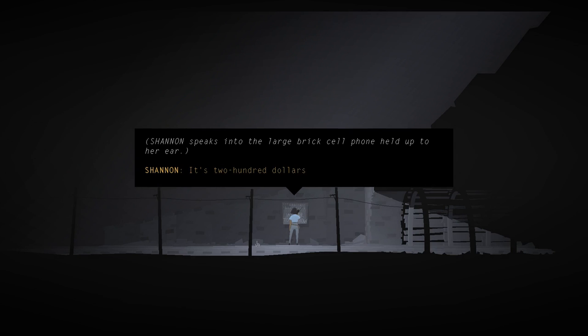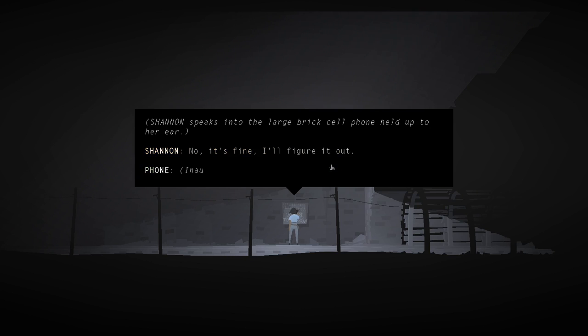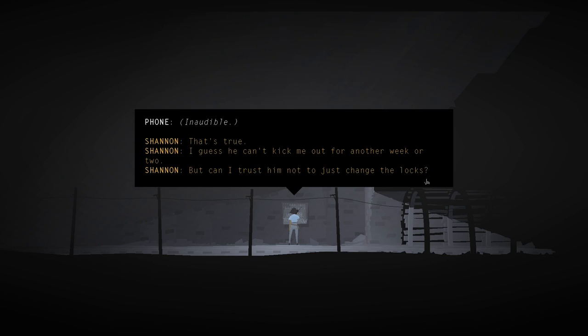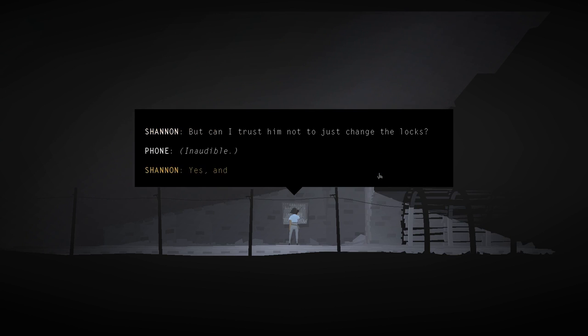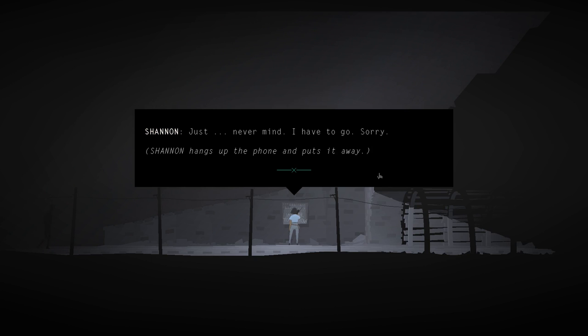Shannon speaks into a large brick cell phone held up to her ear. That's our first sign that the time period may not be current day. She says it is kind of an emergency. She's talking about trusting someone not to change the locks. 'Can I trust him to not just change the locks? Just never mind, I have to go, sorry.' Changing the locks - somebody in her house?